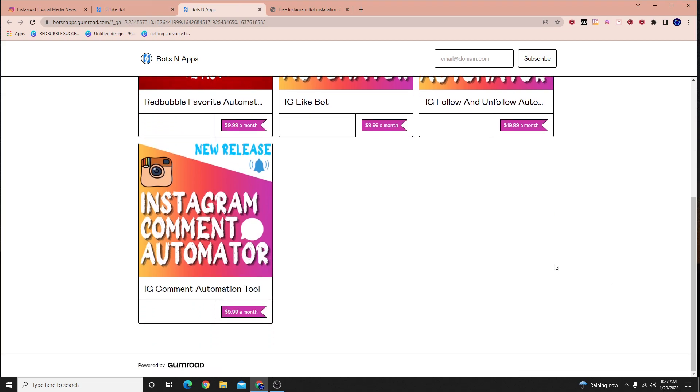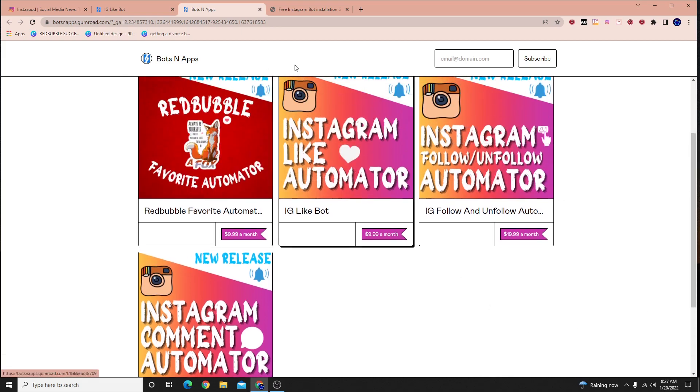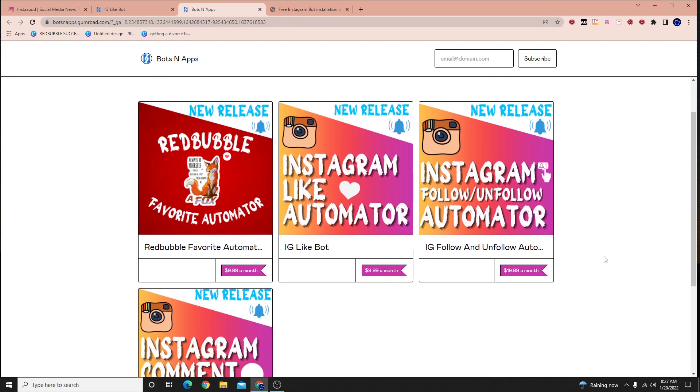I have one Instagram account that can do 75 follows a day and another that can do 200 a day. I generally recommend around 120 to 150 to keep it safe. Start off with 50 follows a day and see what happens. If that works, try 25 likes a day and 20 comments a day. Then gradually increase — like 100 follows the next day, then 120. I wouldn't keep increasing though; just keep it at a certain number and stay there. Don't get too greedy with it.